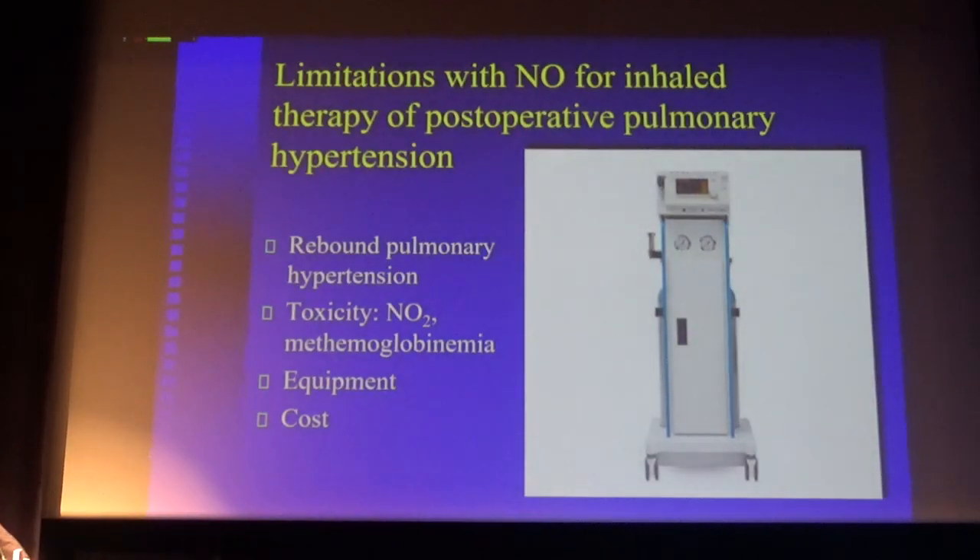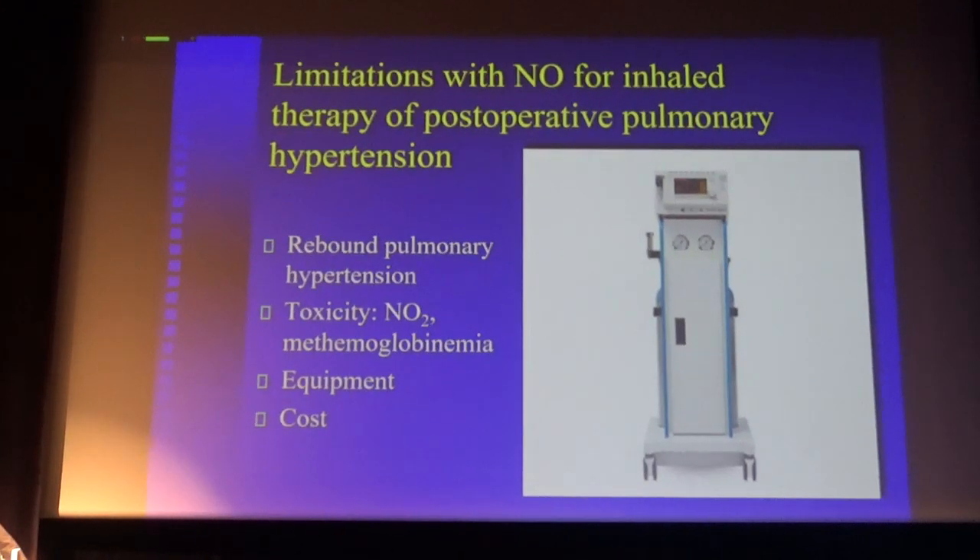There are some limitations with the use of nitric oxide. Once you discontinue nitric oxide, you may have rebound pulmonary hypertension — you must discontinue it slowly and gradually, otherwise there will be rebound vasoconstriction. There are also issues with toxicity, methemoglobinemia, and NO₂ formation. Equipment is relatively complicated and it's relatively expensive.